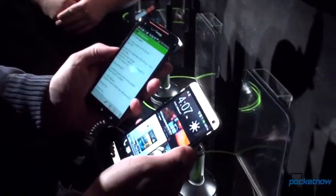Hey guys, it's Michael Fisher with Pocketnow.com here at the launch event for the HTC One in New York City, checking out how the One compares to its immediate predecessor, the Droid DNA.